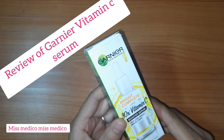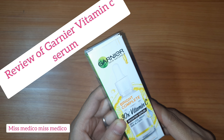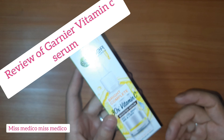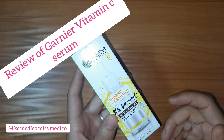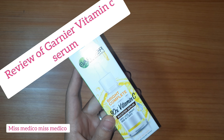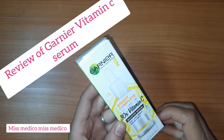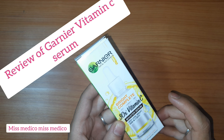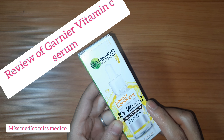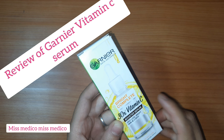This is Garnier's Bright Complete Vitamin C Serum. If you are tired of dull skin, pigmentation, and dark spots, then here is the product. Breathe new life with your skin and get a bright, spotless complexion with the Garnier Bright Complete 30x Vitamin C Boosted Serum — and get spotless bright skin in just three days.